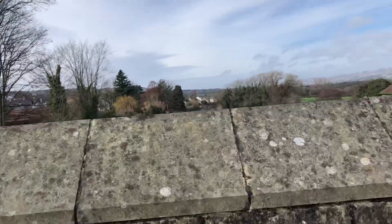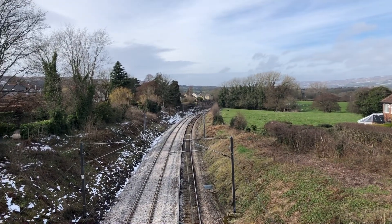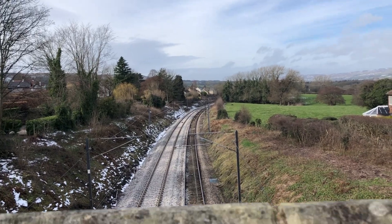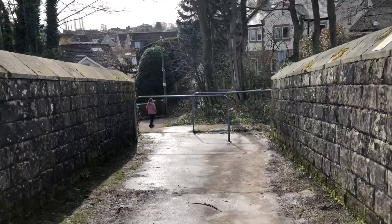It's Sunday afternoon. We're currently just outside the Homestead Estate, crossing over the bridge. We just wanted to show you that track relaying they've been doing — track maintenance along the line.